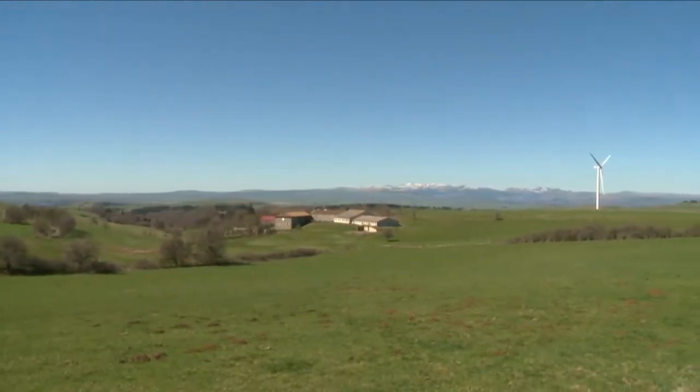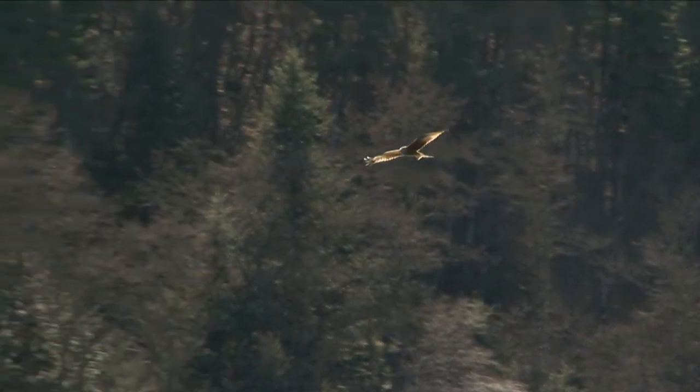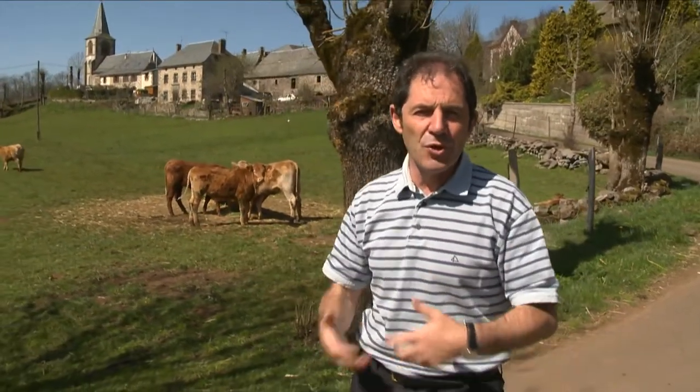We are in the middle of some of the oldest landscape in France. This is the Cantal region. Several million years ago, this was the active volcano part of France. Since then, the soil has become very fertile, and for the last 2,000 years, the locals have been making a cheese called Cantal.